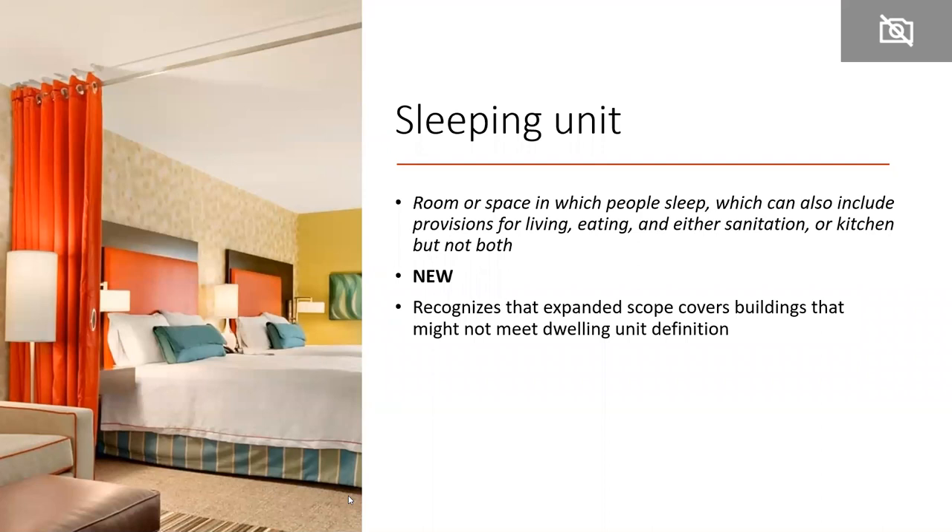Related to the scope expansion, the NGBS currently has a definition for 'dwelling unit.' Added to the 2020 NGBS is a definition for 'sleeping unit,' which recognizes that sometimes rooms or apartments don't always include living, eating, sanitation, and kitchen facilities. This gives more flexibility to look at places like hotels, recognizing that the expanded scope will cover buildings that might not meet the dwelling unit definition.